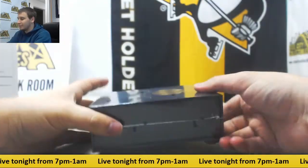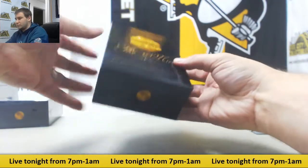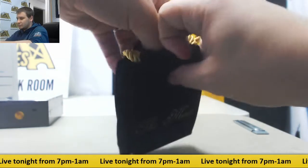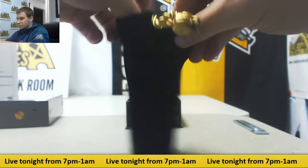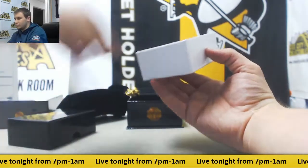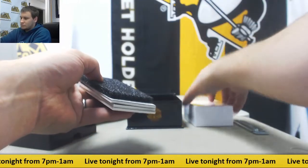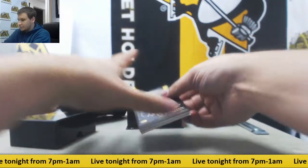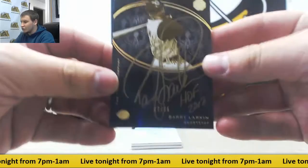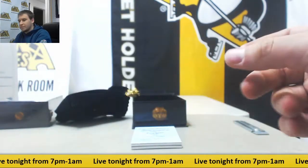Alright, now two boxes of The Mint Baseball 2016. We have first off numbered 47 of 75 Gold Inc., Barry Larkin. Nice autograph look, nice card right there. Nice Redemption here as well.